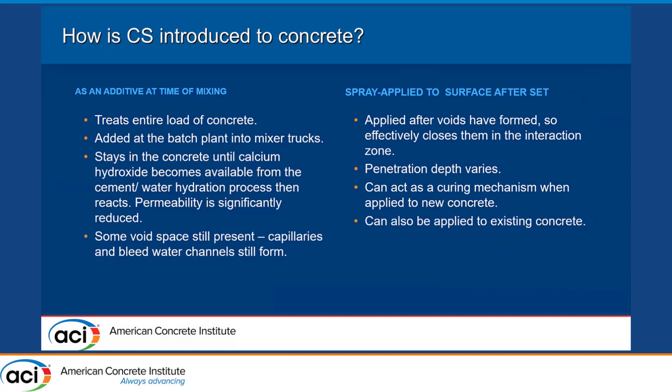It can be introduced as an additive at the time of mixing, and there are advantages to doing that — it treats the entire load of concrete. However, spray-applied colloidal silica, or post-placement pozzolans as I like to call them, can be applied after the voids have formed, after initial set. About the time you can walk on the concrete without leaving an impression is the perfect time to apply, because the bleed water channels have formed. You then close the existing void structure with a pozzolanic reaction. Because it closes the capillary void structure at an early age, a colloidal silica can be used as a curing mechanism — performing as well or better than moist curing for 28 days when using compressive strength and drying shrinkage as your metrics.